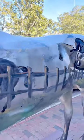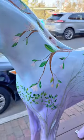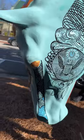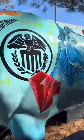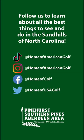Learn more about the Painted Ponies Art Walk and auction at carolinahorsepark.com. Follow us for all the best things to see and do in the Sandhills.